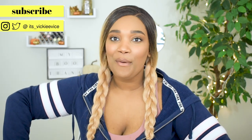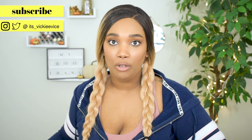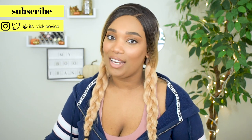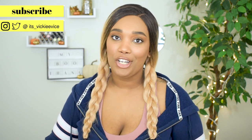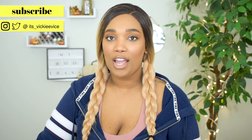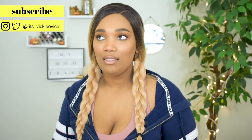I wanted to share my essentials with you guys because these things have really changed my life and how I manage my pain. Make sure you subscribe to my channel if you haven't already and click the bell icon so you stay notified whenever I upload a new video. With that said, let's get into today's video.